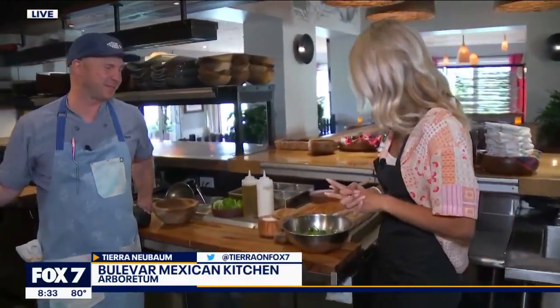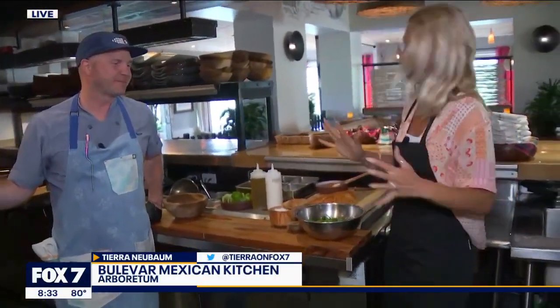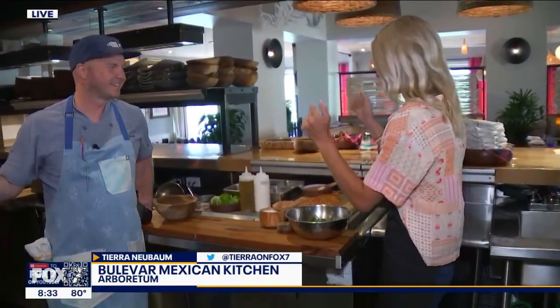I'm hanging out with Chef Kevin Taylor. Thanks for hanging out with us this morning, Chef. We are going to get to work. Live fire cooking — let's do it.